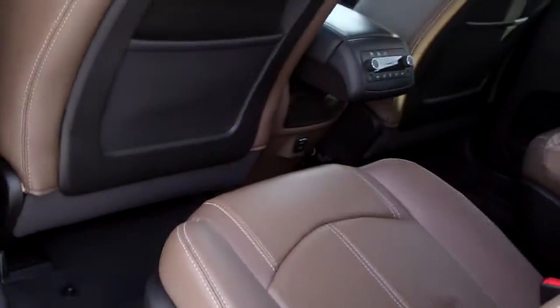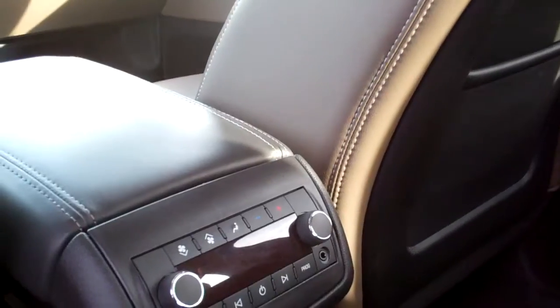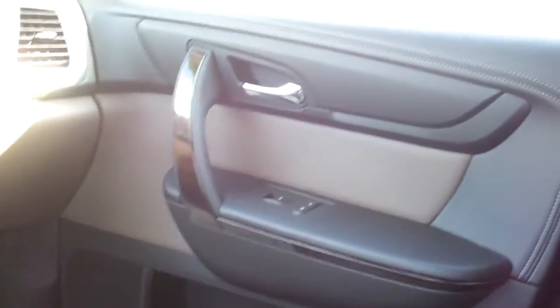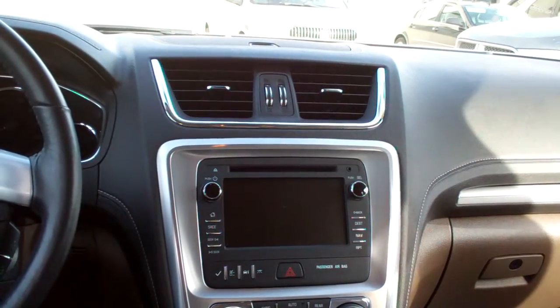Man, is this nice. Ooh, nice cocoa leather. Quad seats back here. You got rear heat and radio controls back here, along with charging station. Power windows and door locks for the passenger. Wood trim throughout the car. AM, FM, CD, satellite radio with navigation.